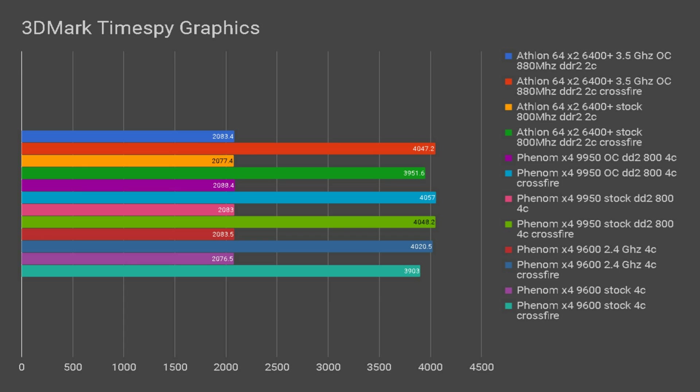For gaming benchmarks, in 3DMark TimeSpy we were unable to complete the CPU test due to missing CPU instructions, so we only have a graphics score. With a single R9 280 we are GPU-limited with no difference between CPUs. Moving to dual GPUs, we see some differences, though even two R9 280s are close to graphics-limited. The 9950 at stock reaches GPU-limited performance, and overclocking gains nothing. The 9600 and Athlon 64 are CPU-bound at stock, but once overclocked they reach GPU-limited performance and no longer bottleneck the graphics score.